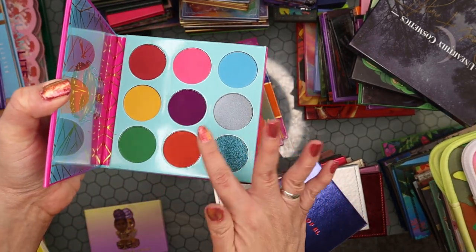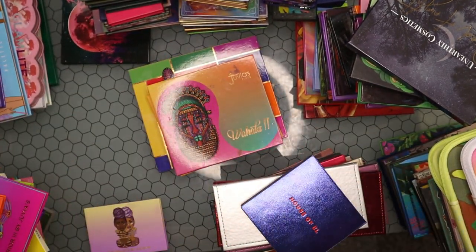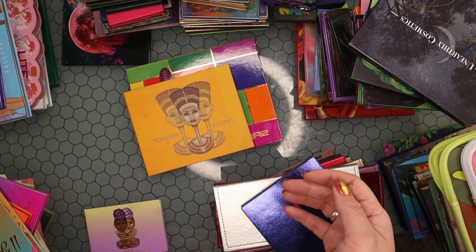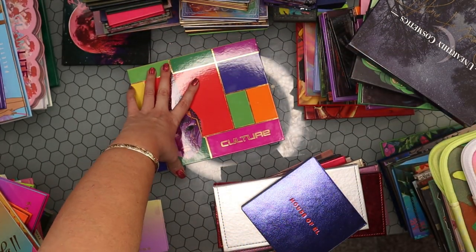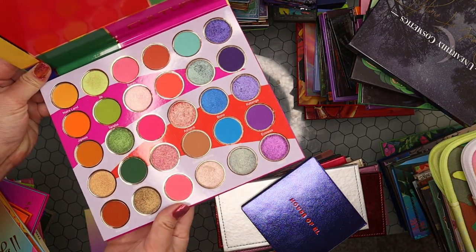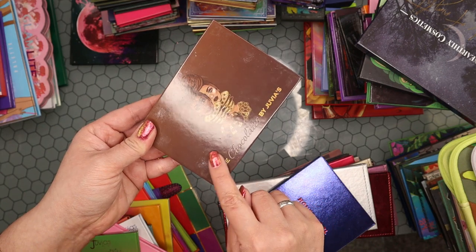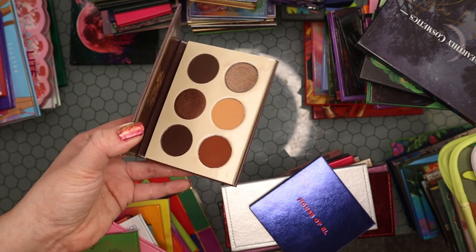Letting go of Nubian 2 — it somehow survived the last declutter but it's going now. Keeping the Culture palette since it's still new and I'm still playing with it. Revisiting the Violets palette — letting it go, haven't used it in over a year. Also reconsidering the Chocolates palette from Juvia's Place — I have a lot of chocolatey palettes from Glamlite so I don't need to keep this one and haven't used it in over a year.